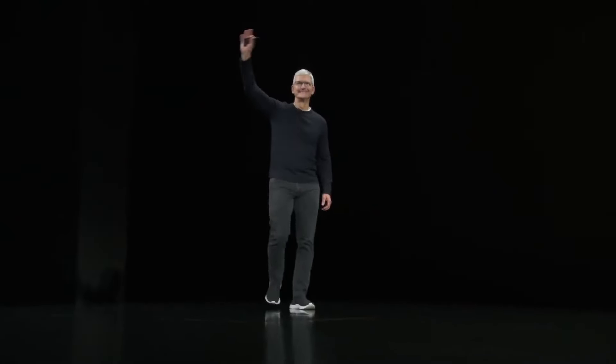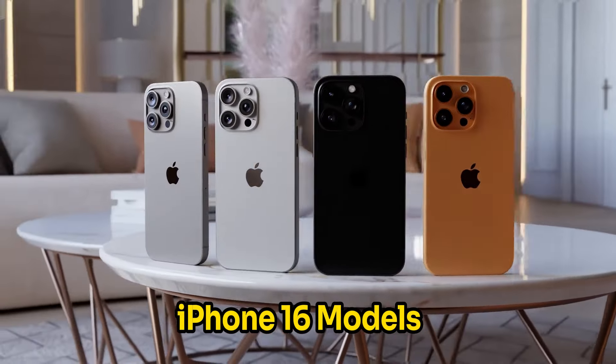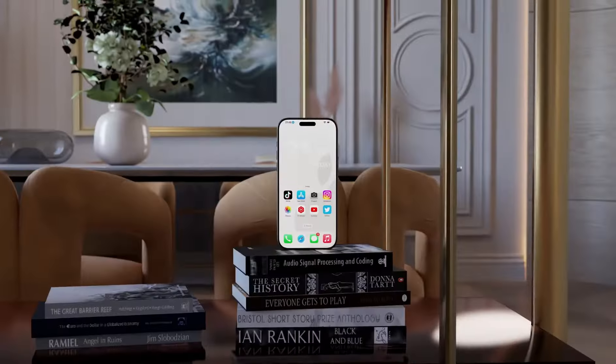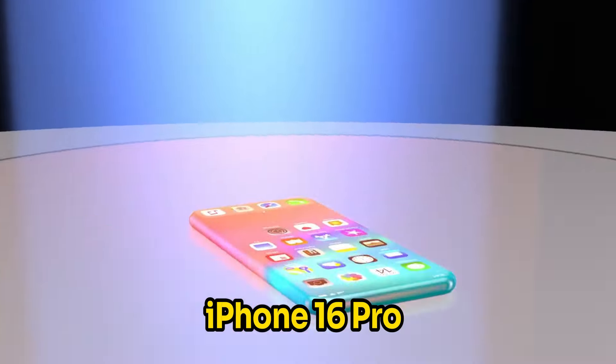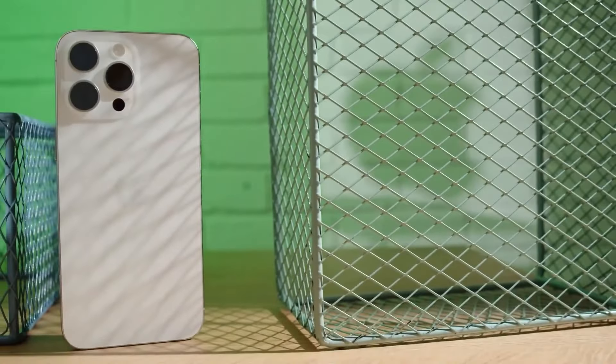Set to debut in the fall of 2024, the iPhone 16 models promise faster chips, larger sizes for the Pro line, camera upgrades, and possibly a new button. However, before you start saving for an iPhone 16 or iPhone 16 Pro, the exciting leaks about the iPhone 17 could make you think twice.